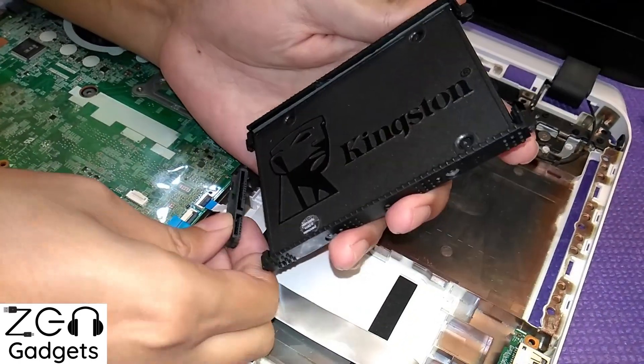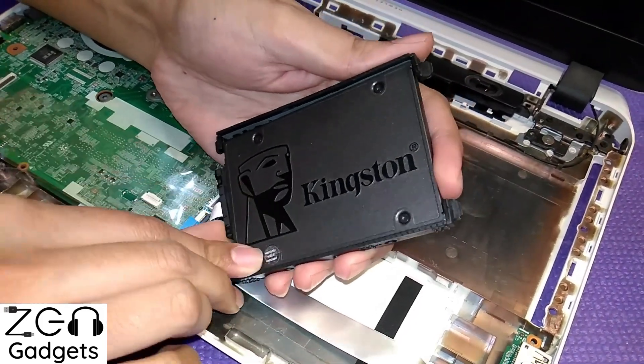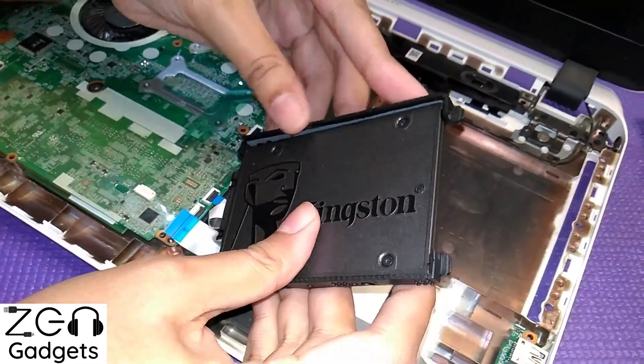Now for the conclusion — say your RAM utilization is more than 80 percent and your hard disk drive is also pretty slow, almost on the verge of death. On a shoestring budget, what would you choose: RAM or SSD? As per my experience, you should get an SSD — a solid state drive. Setting up a page file on your SSD will compensate a little bit for the lack of RAM in your machine.